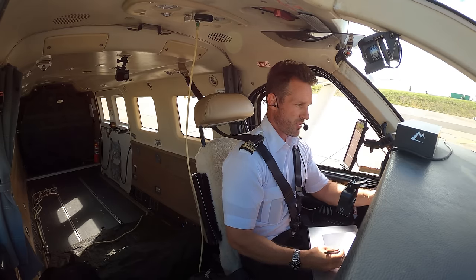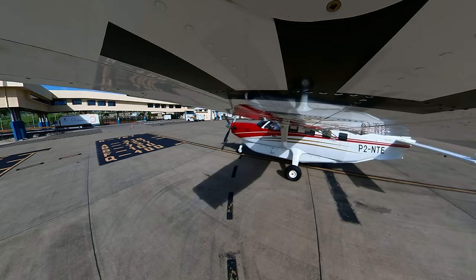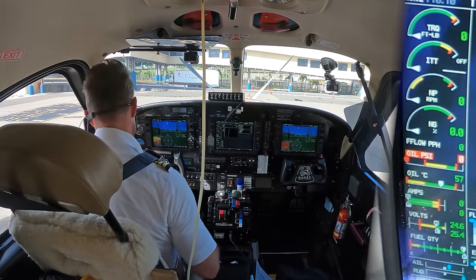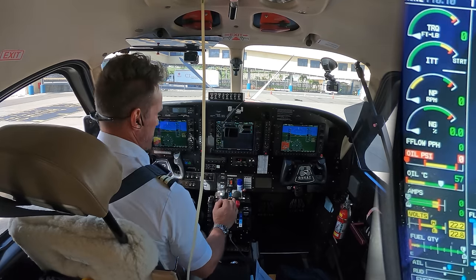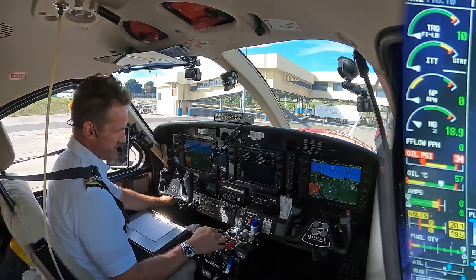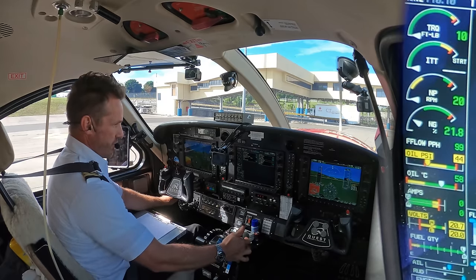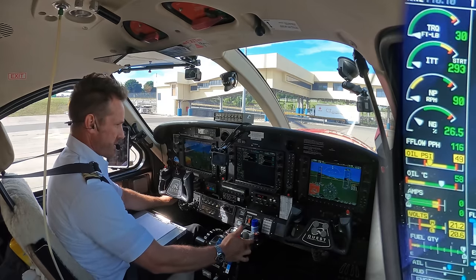Jackson Ground, Papua 2 November Tango Echo, requesting startup with Information Papa. Tango Echo, start approved, November Tango Echo. Alright — fuel's on, igniters, oxygen pump, glow start. I'm watching my NG first — over 14% once my oil pressure comes in, at least to the bottom of the red. Introduce fuel, everything starts going up: fuel flow, NG, ITT's now going up at a nice slow rate.